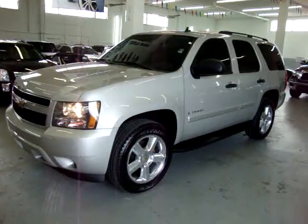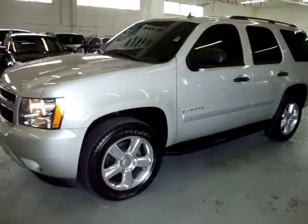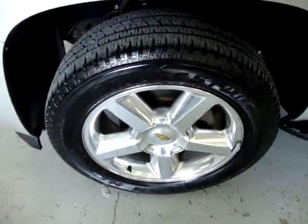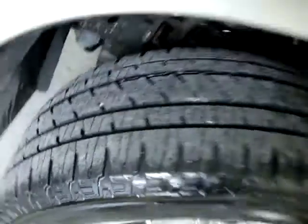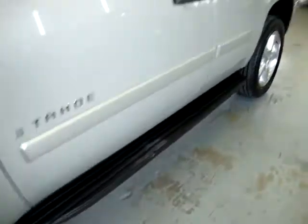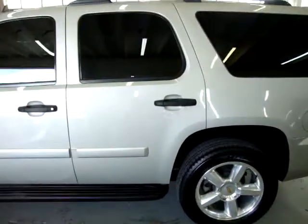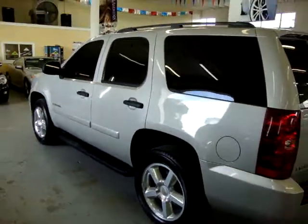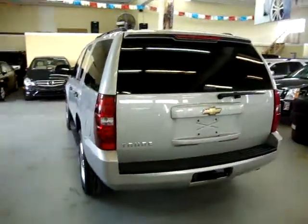For sale on our VehicleMax we have a 2007 Chevy Tahoe two-wheel drive. It is silver birch outside with black leather interior. It's got 20-inch polished wheels with plenty of tread left on the tires. Factory running boards, tint all around. The car has original paint, a clean title, and a clean Carfax you can view right now at our website at VehicleMax.net.